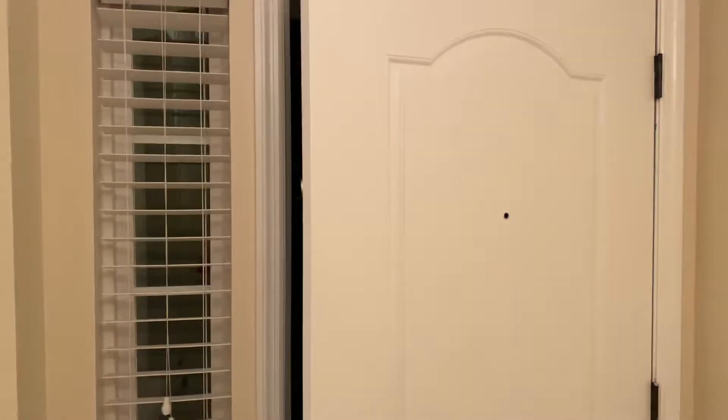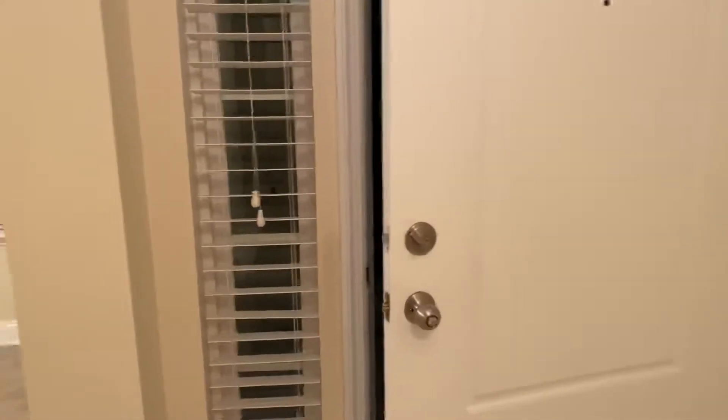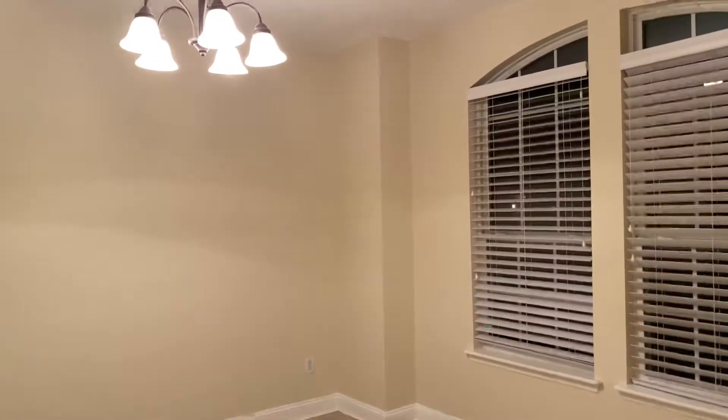Hey Chad. I made the executive decision to make a video of this house because it's surprisingly better than I thought it was going to be. So this is the dining room, which is probably useless for you, but it's big and you could get a lot of desks in here. I think it's a great homeschool room. Not bad.